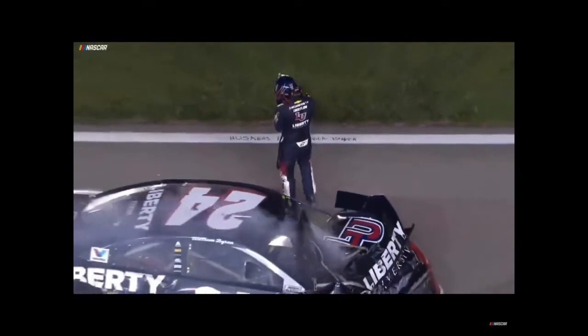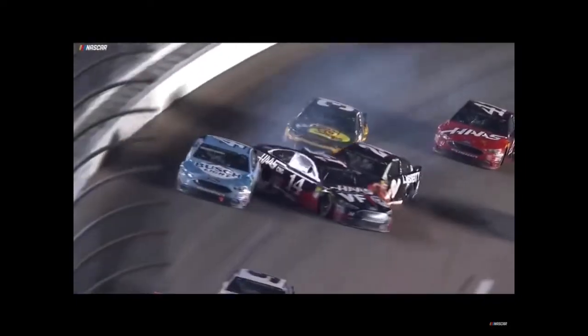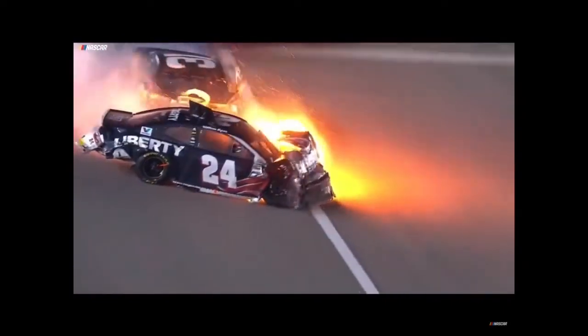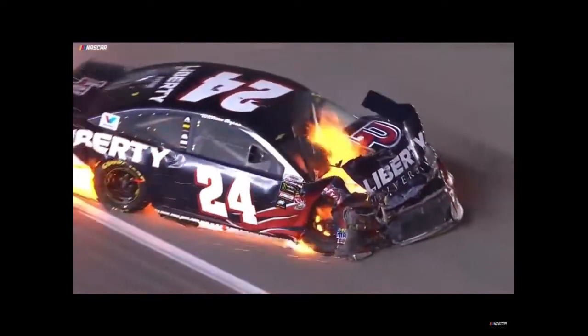Remember, William only took two tires. Byron on the bottom — he just gets loose underneath the 14, just starts spinning out, gets into the wall. The car almost went over. How many times have we seen a car land on top of Ryan Newman? I mean, that's two or three times I can remember. Too many.